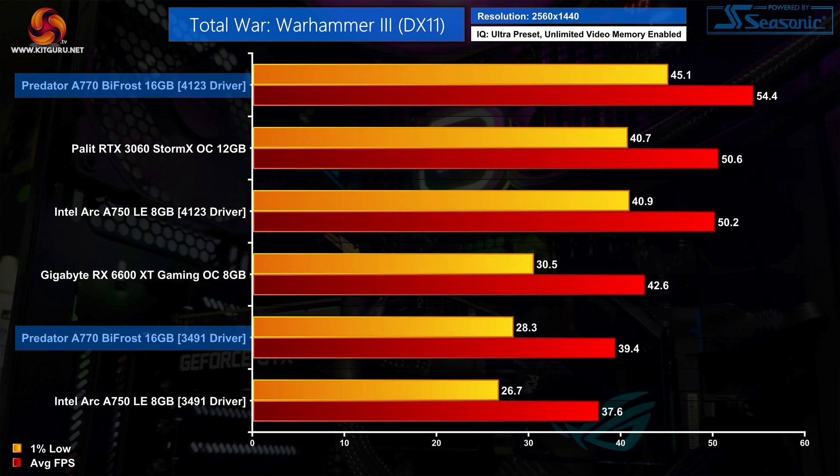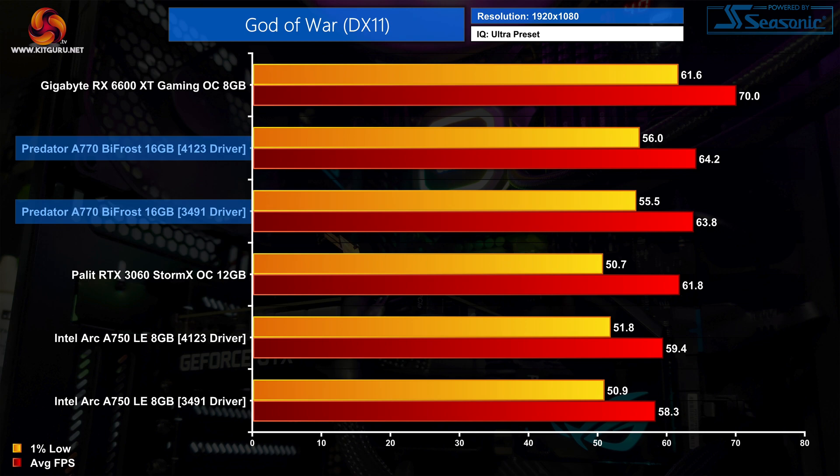Likewise at 1440p we see a similar jump forward, with the 4123 driver providing a 38% uplift in average frame rate. Crucially, it's the 1% lows that see a 59% uplift, resulting in much tighter frame time dispersal than what we saw originally.